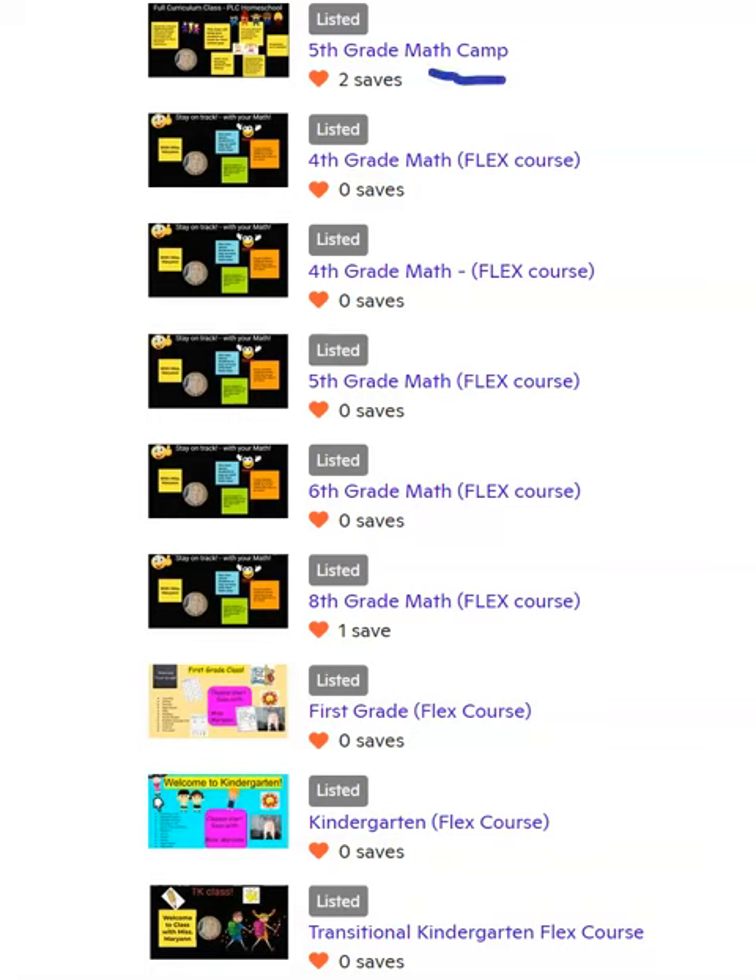I've got a 5th grade math camp, a flex course for 4th grade. What the flex courses do is basically your student can do their classes on their own time. So there's no live sessions, but there's recordings, and I usually post bi-weekly on Mondays and Wednesdays if they're doing a weekly course. So that's what the flex courses do on OutSchool.